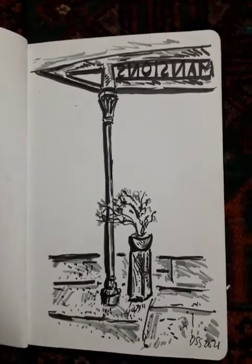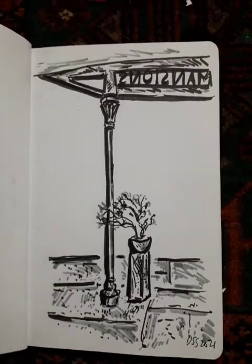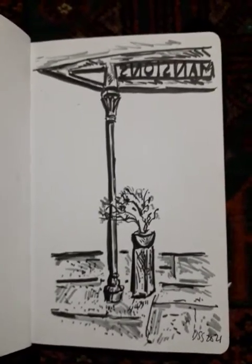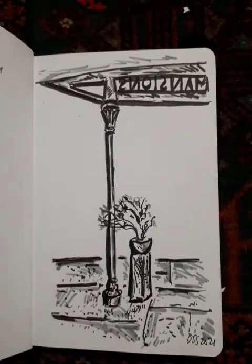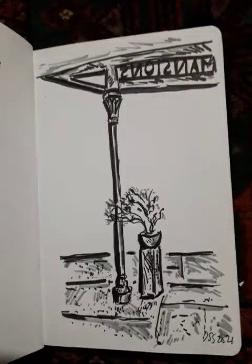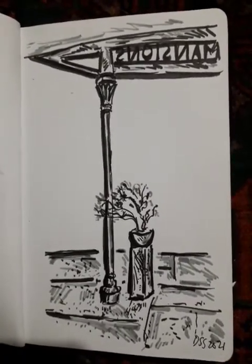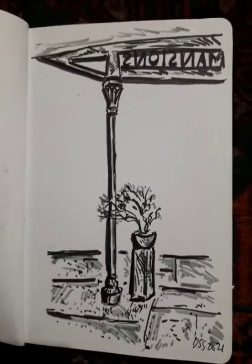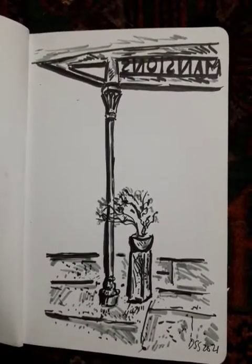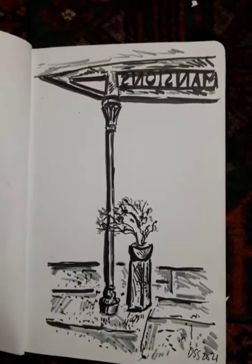I enjoyed drawing this hotel and making these three small drawings. They are done in a small Hallcraft sketchbook — I think it's a six-inch size. These sketches could be the basis of larger paintings which I may do in the future. Thank you very much and I hope you enjoyed this short video.